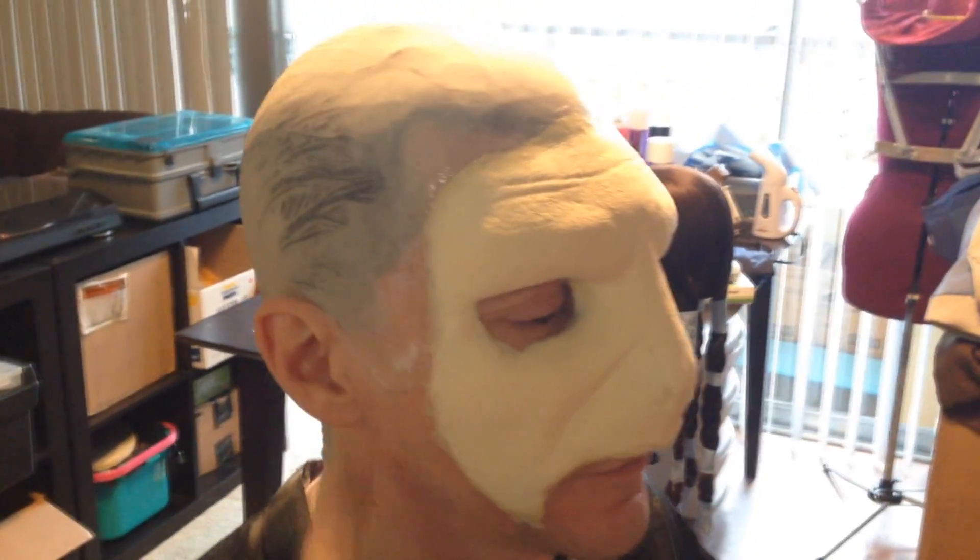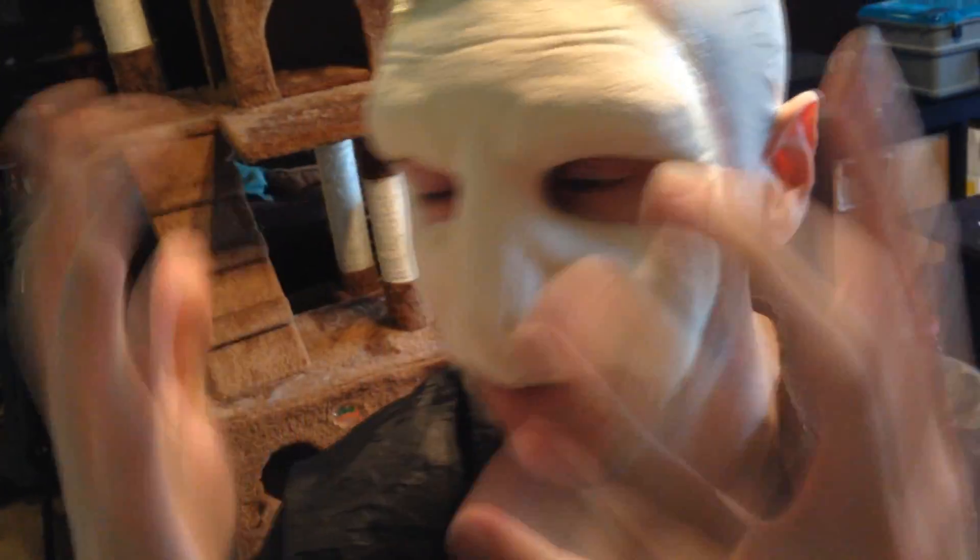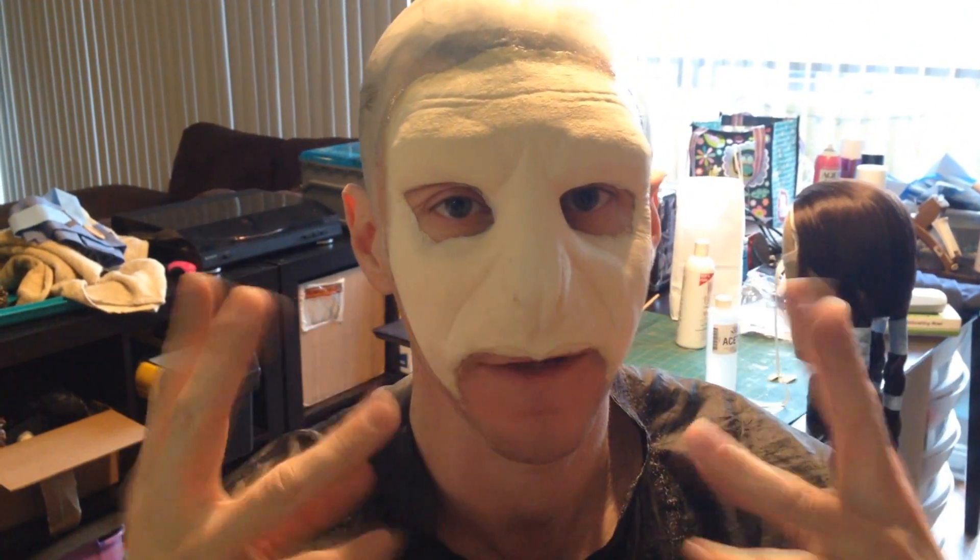Hey everybody, so we have the first part of the prosthetic on. It's been glued onto the sides and all around the edge. I was just told you only want to glue along the edges — you don't want it glued onto your face completely, because it'll take a lot longer to get off, and you have a little bit more flexibility in terms of being able to move and talk. So this is the first part, so keep watching.